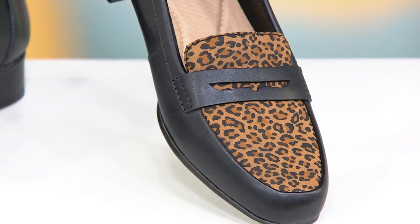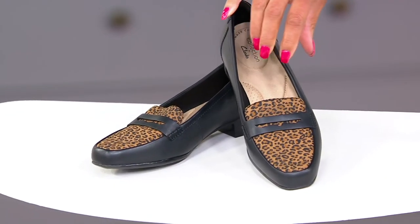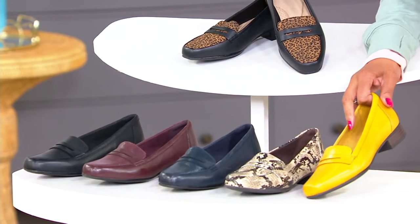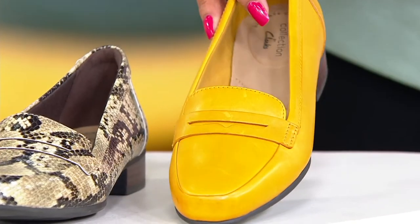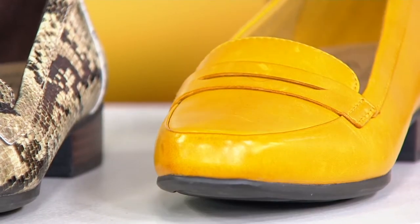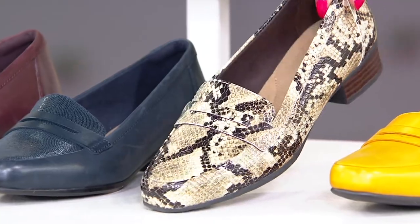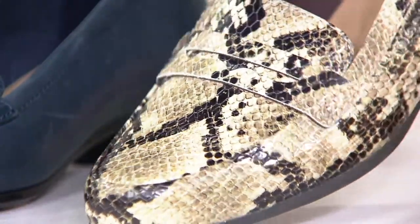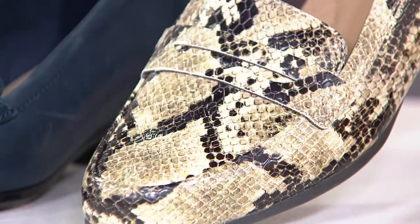Here are your colors. This is black leather with the leopard suede — we call this one Black Leopard. Down below is yellow, a kind of golden mustard yellow. This is what Angela's wearing, done in pretty smooth leather. And then this one is what we're calling our Taupe Snake, which is actually a man-made material — done in man-made to achieve the color and the snake look.